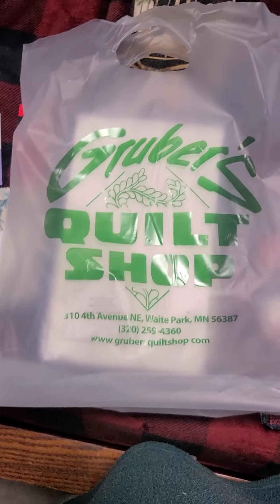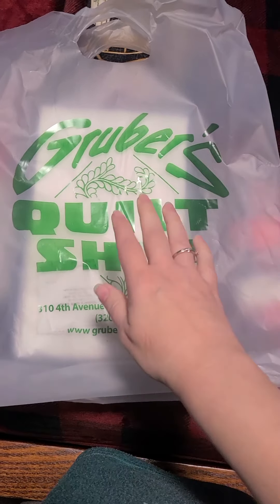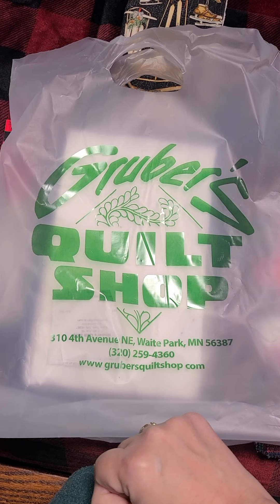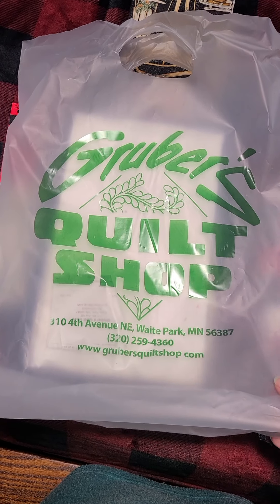Hi Flosstube, it's Diane. I thought I'd do this quick haul video. I went to Gruber's Quilt Shop in Wake Park, Minnesota and this is a fabulous quilt shop if you've never been there. I love this place.